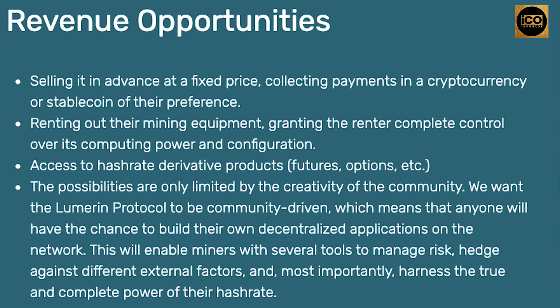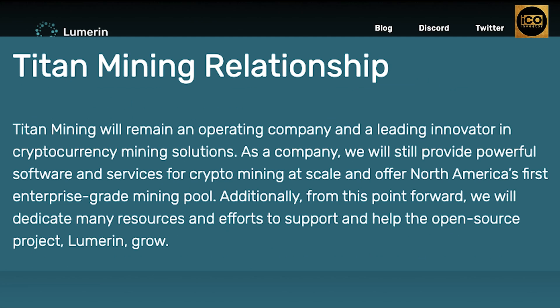They want the Lumarin protocol to be community-driven, which means that anyone will have the chance to build their own decentralized applications on the network. Titan Mining will remain an operating company and a leading innovator in cryptocurrency mining solutions. They will still provide powerful software and services for crypto mining at scale and offer North America's first enterprise-grade mining pool. Additionally, from this point forward, they will dedicate many resources and efforts to support and help the open-source project Lumarin grow.